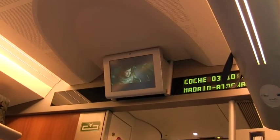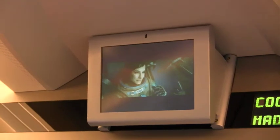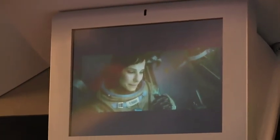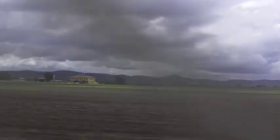Here we are on the high-speed train going to Madrid. Up here is the movie Gravity, in Spanish of course. But I can figure out 'Houston, we have a problem.' Here's the landscape zipping by.